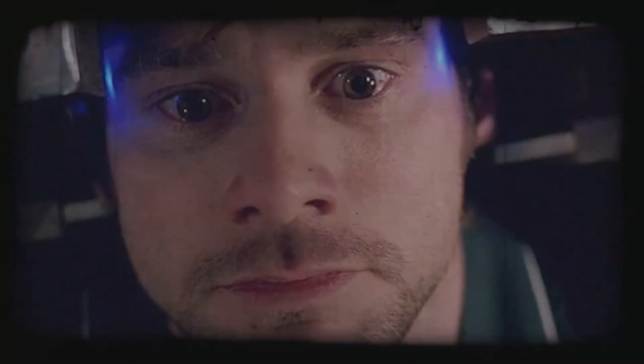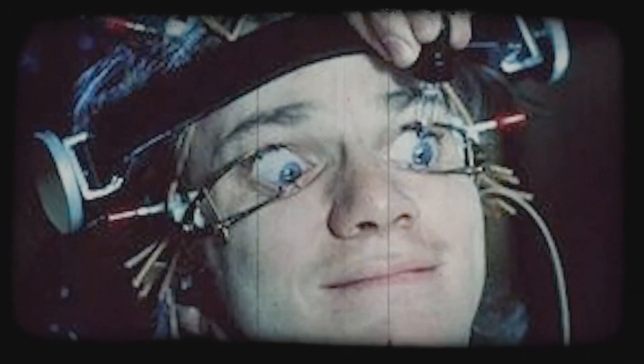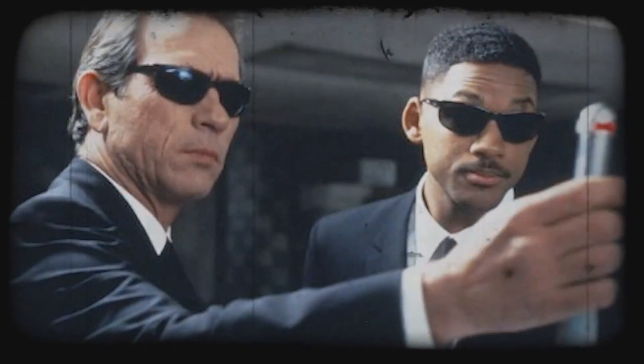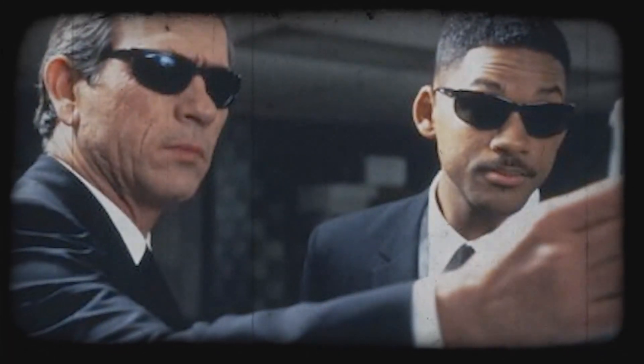Movies like Eternal Sunshine of the Spotless Mind, The Bourne Identity, and others depict the possibility of being able to erase our memories with technology. It is a theme that is often used in many sci-fi stories, as is the implementation of false memories.